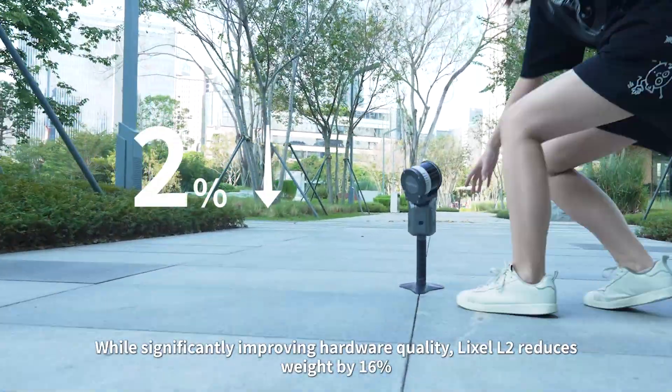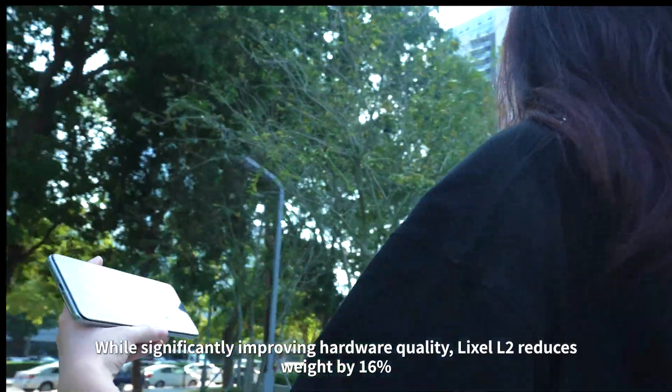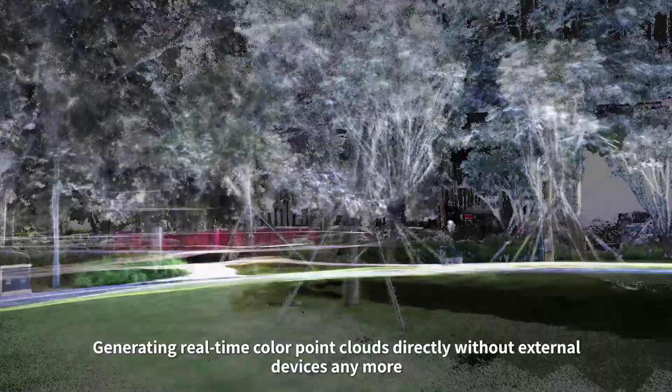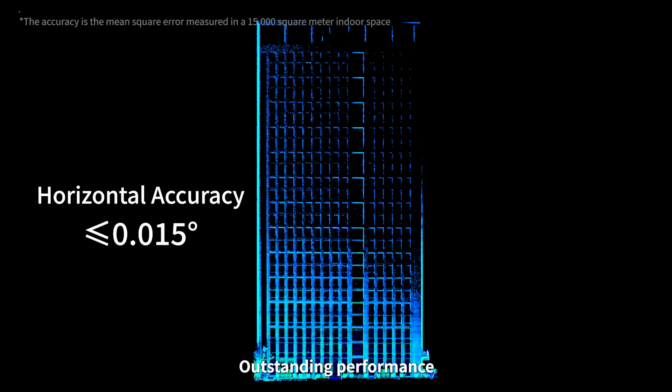While significantly improving hardware quality, Lexil L2 reduces weight by 16%, which makes handheld operations easier, generating real-time colour point clouds directly without external devices anymore. Whether indoors or outdoors, point cloud data remains level and vertical. Outstanding performance.